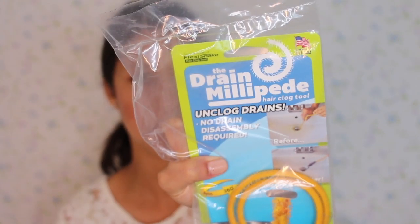Another unusual but highly effective product I found on Amazon is this drain cleaner. Everybody has drain issues, right? This is called the Drain Millipede. It is so effective — there's no drain disassembly required. You simply stick this down your clogged drain, twist it, pull it up, and it brings everything out. It is so good and so cheap. I have used this to unclog so many drains in our home. I got another one to show you what it looks like in the package. It's so simple and easy — I think everyone should have this in their home.